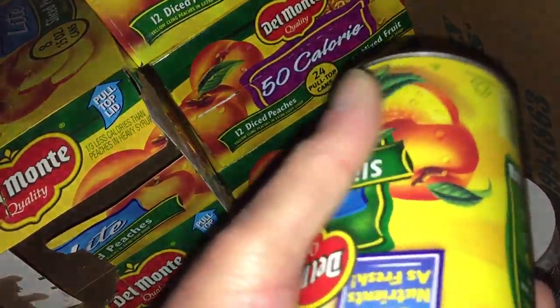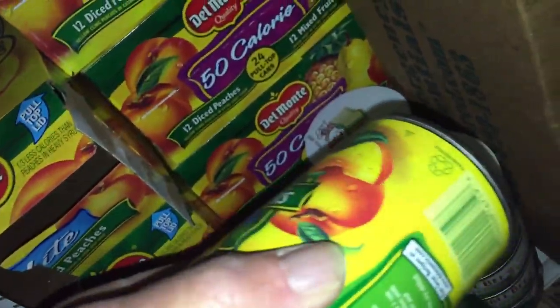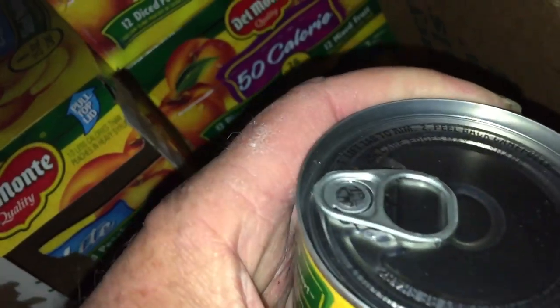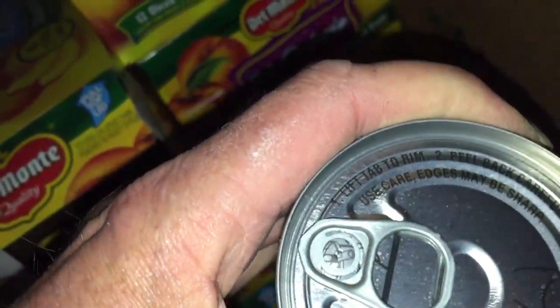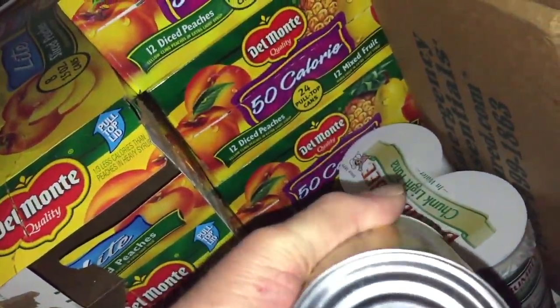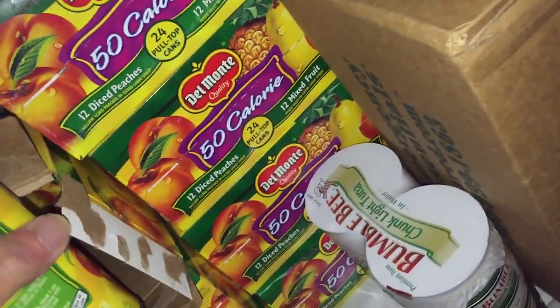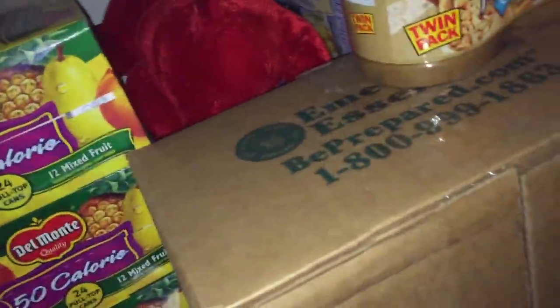This one I'm having a little bit of difficulty seeing a date on. But other than not being able to determine the best-buy or best-use date, the can is definitely not compromised. It's been down here quite a while.